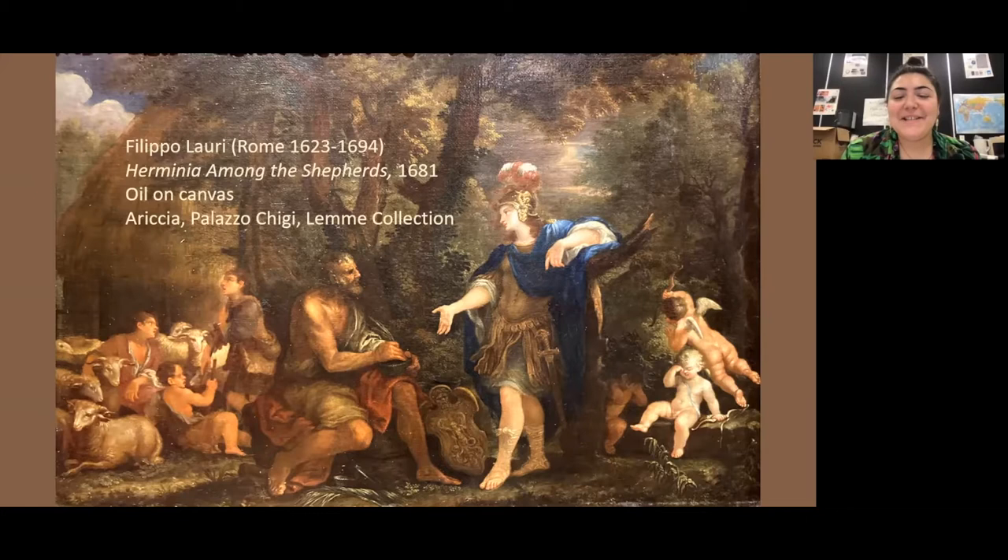Hi everyone, and welcome to Art Bites. My name is Jillian McMaster, and I am the manager of publications and media at the Washington County Museum of Fine Arts. Today we have Chef Kevi Lee Ferguson from Blue Ridge Community and Technical College in Martinsburg, as well as Dr. Audrey Scanlon Teller, who will be discussing the painting Romania Among the Shepherds by Filippo Lorre, a painting that can be viewed in the exhibition Bernini and the Roman Baroque Masterpieces from Palazzo Chigi in Aricia, on view at the museum through September 19th.